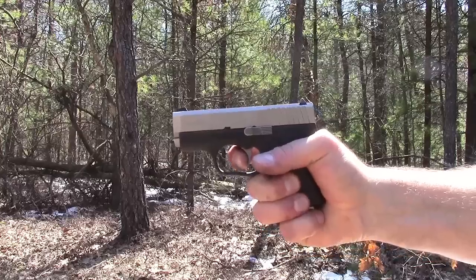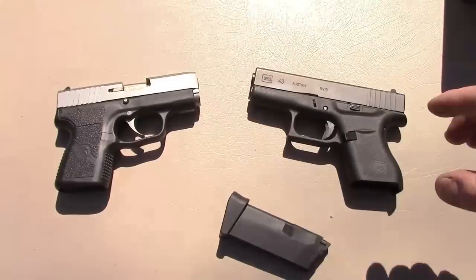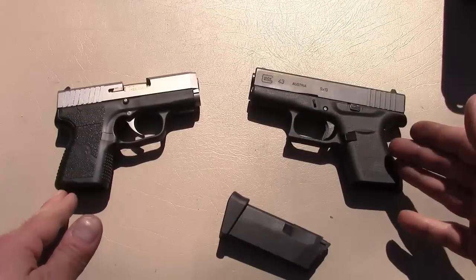I find both of these to be very nice trigger actions — they're different but they feel fine. I don't see an advantage; it's more of a personal preference thing. I actually like them both. I've come to know both very well. Although the triggers are different, both are very good for follow-up shots and double taps.